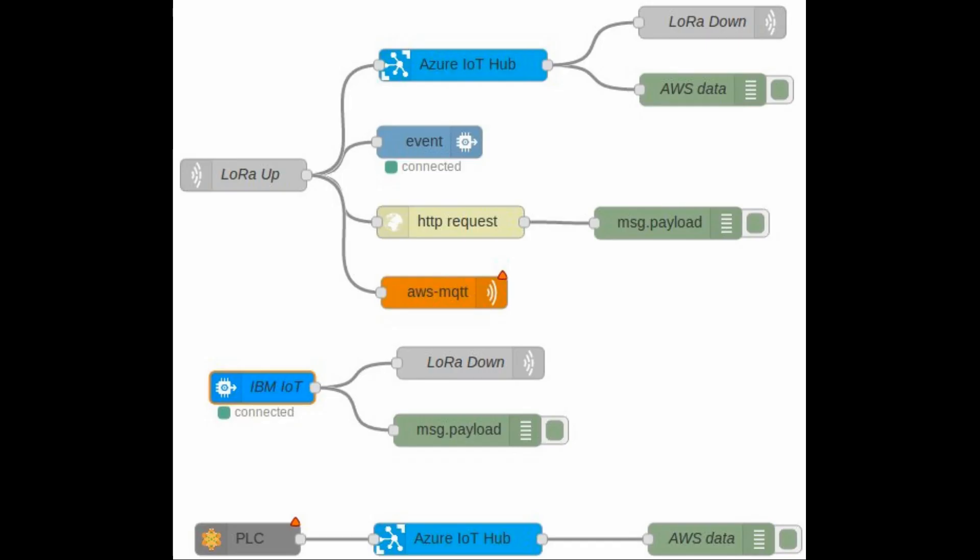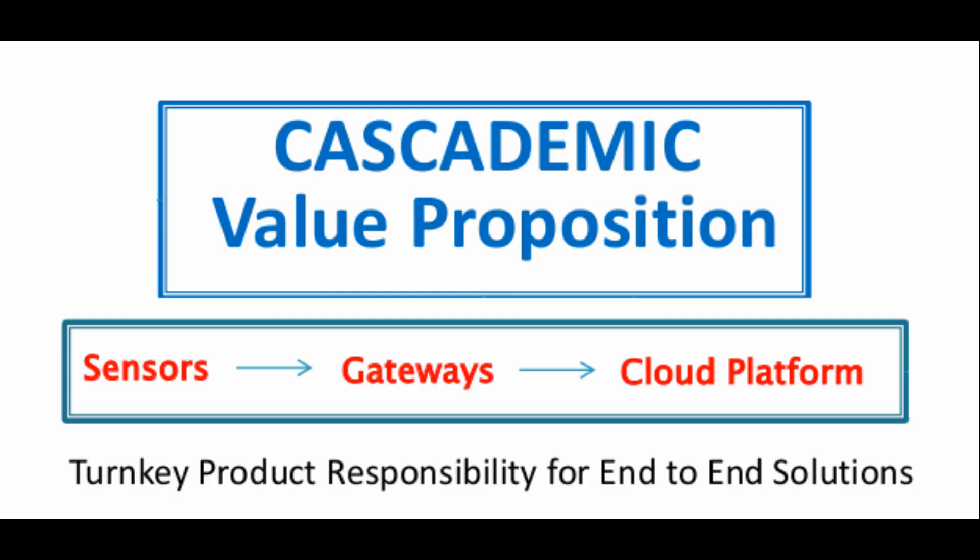It has a built-in Node-RED application building environment. Node-RED is an open-source powerful visual tool for building Internet of Things applications. It simplifies wiring of hardware devices, APIs, and online services together in a new and interesting way.